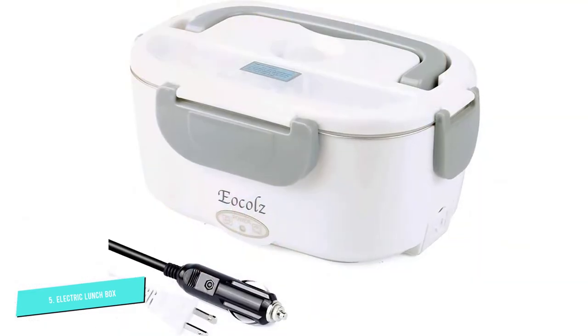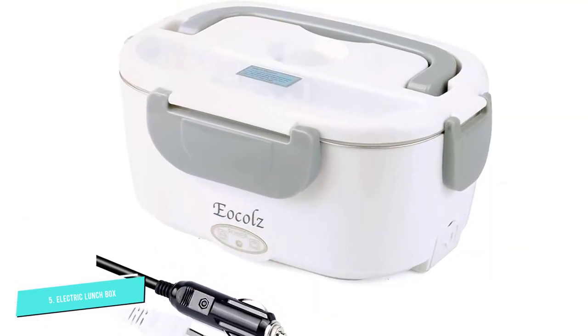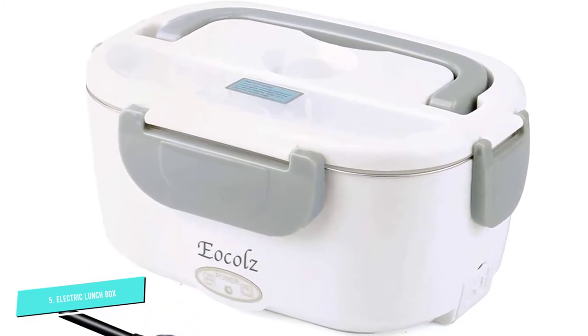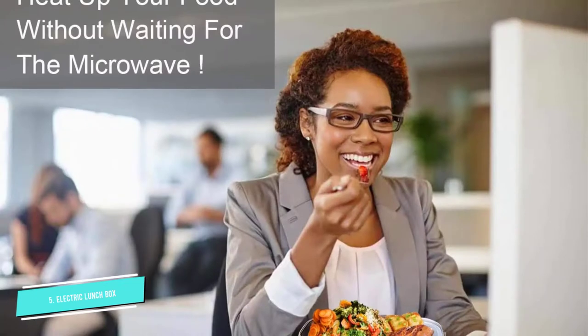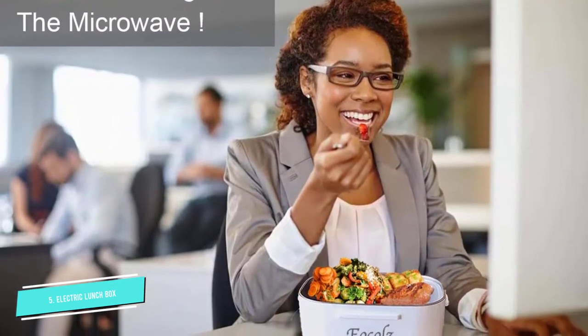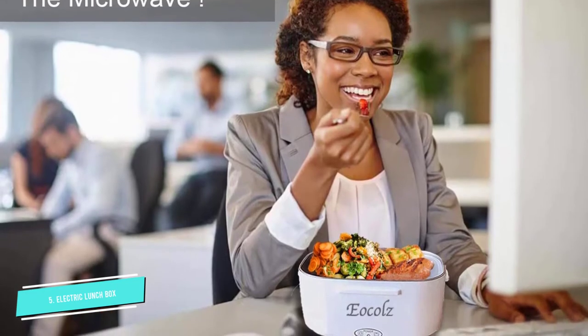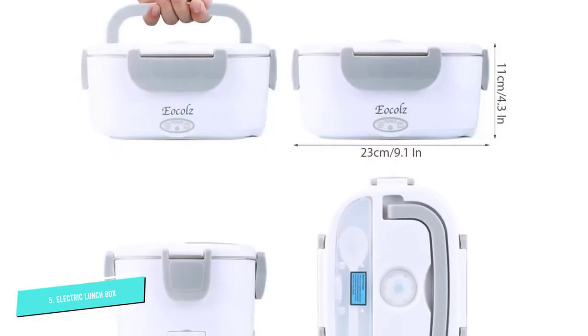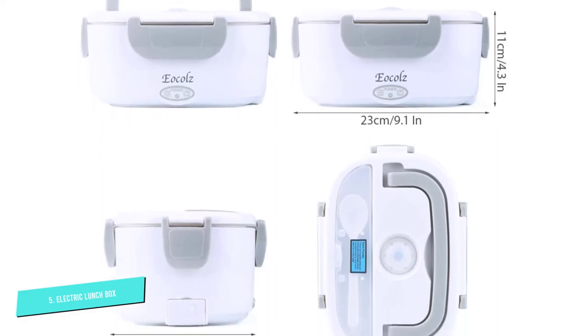Those who had issues with their lunchbox, such as the item not heating or taking too long to get warm, reached out to customer service and promptly got a replacement. Many were pleased with how the lunchbox does what it's supposed to. Many reviewers loved the convenience of cleaning the product because of the stainless steel material. It can also heat up ice-cold water in 30 minutes.